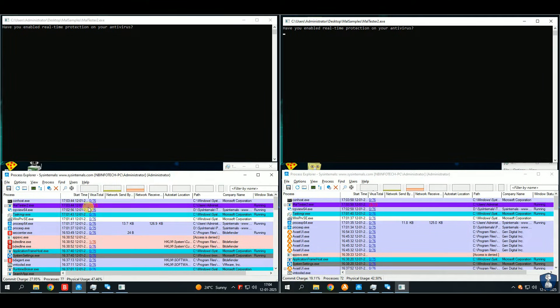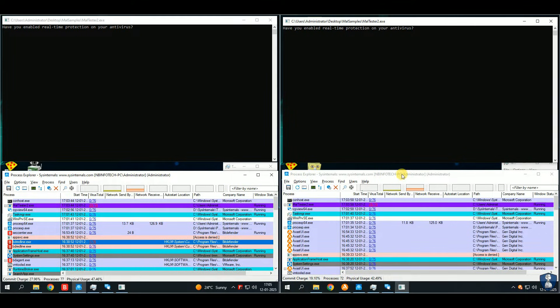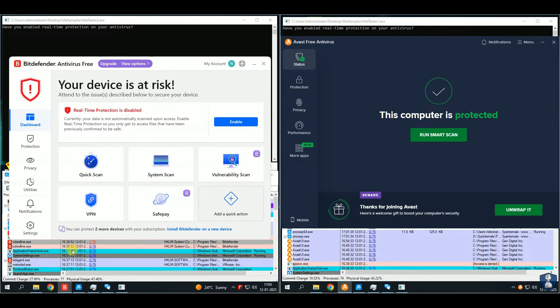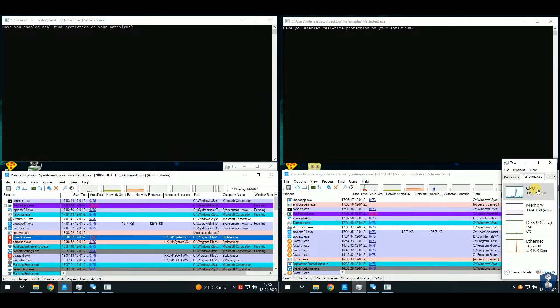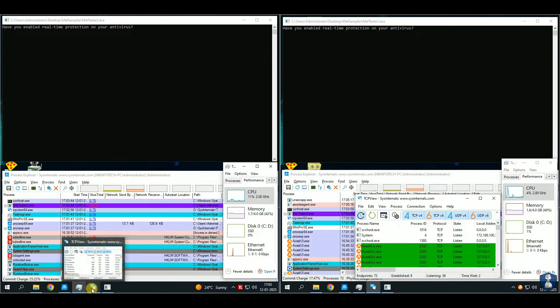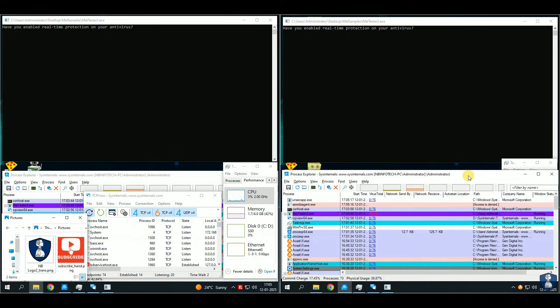This malware pack includes viruses, ransomware, stealers, RATs, trojan horses, worms, botnets, spyware, adware, greyware, scareware, fileless malware, rootkits, keyloggers, cryptojackers, and more. Because of limited space, I have to use other applications in compact size along with the malware tester application. The same setup has been done in both antivirus test VMs. I've enabled the antivirus real-time protection and we're all set to begin the test.